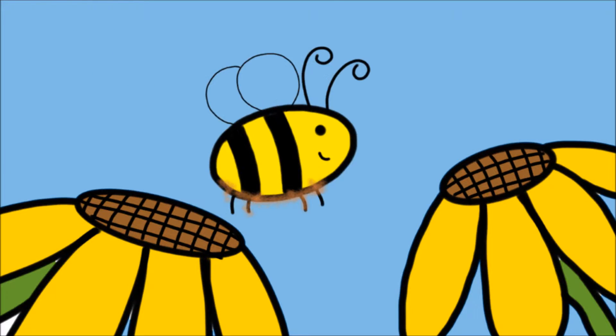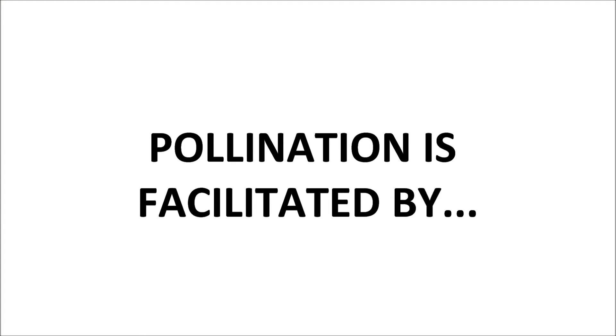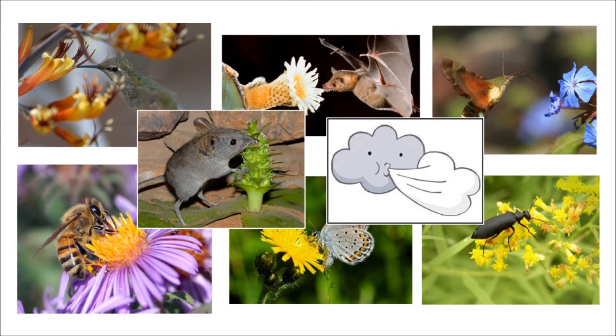Pollination occurs when pollen is moved from one flower to another, which allows plants to reproduce. This is facilitated by about 200,000 different species of birds, bees, bats, butterflies, moths, beetles, and mice, or even by the wind.